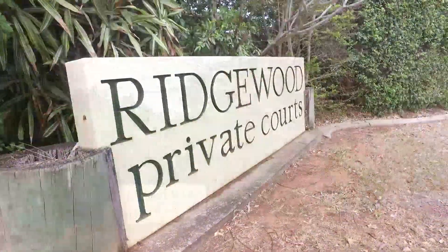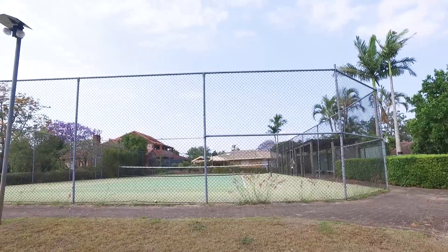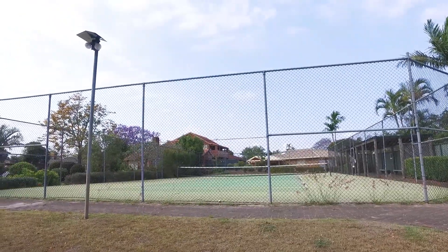Ridgewood Estates comes with its own swimming pool, tennis courts, and picnic barbecue area for all of your pleasures.